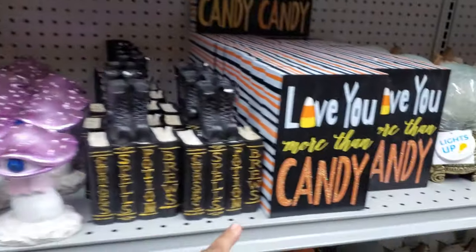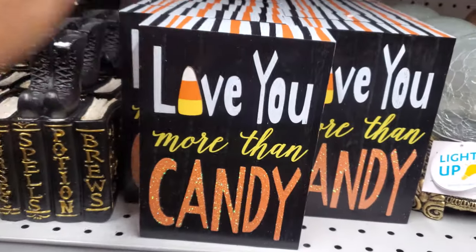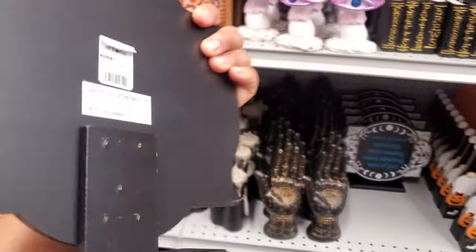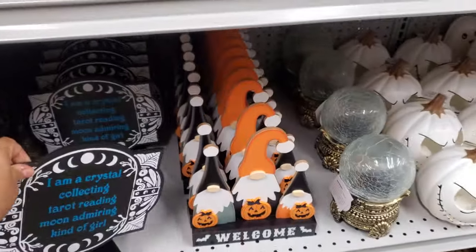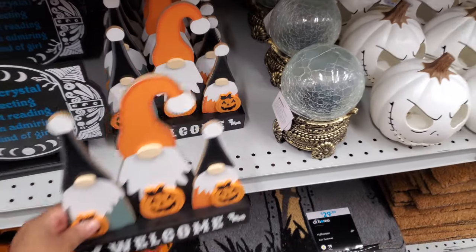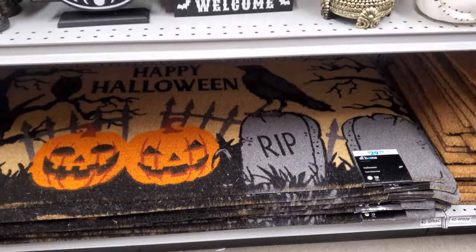Let's walk down here. "Love You More Than Candy" — this one is back for $9. And this one is new — "I'm a Crystal Collecting" — for $8.99. We have "Welcome" with the gnomes. You know, we're always going to see tons of gnomes.